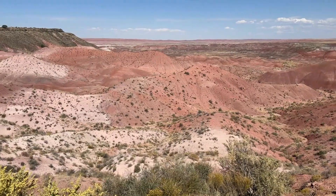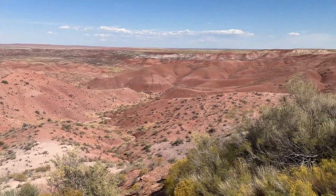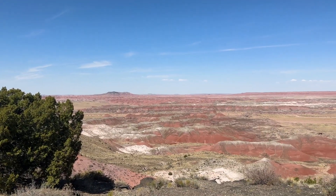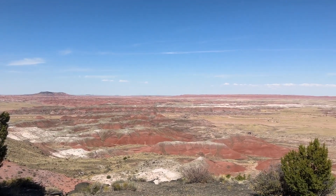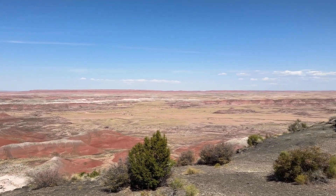The northern part of Petrified Forest National Park is known as Painted Desert, and you can see the colors. This is one of the observation points called Tinopi Point. And this here is Kachina Point — it's one of the most recommended ones in the Painted Desert. You can see why.